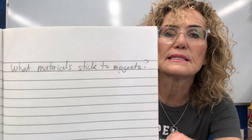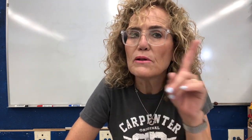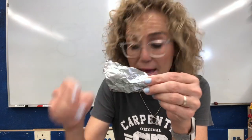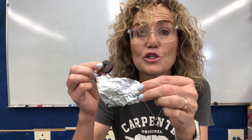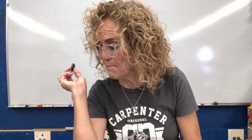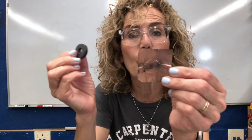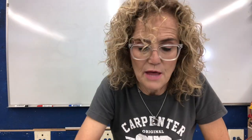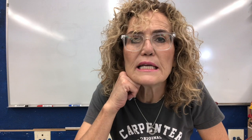Take a look at the list — is there something in common? What materials stick to magnets? The answer is not metal. When we talked about conductors, metal is a conductor, but aluminum foil is a metal and it does not stick to my magnet. My copper foil is metal but it does not stick to the magnet. So it's not just metals — there has to be a specific kind of metal that sticks to the magnet.